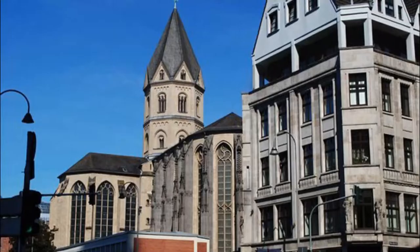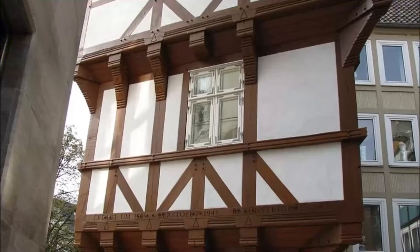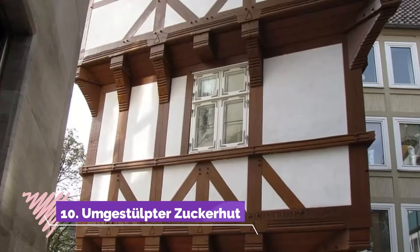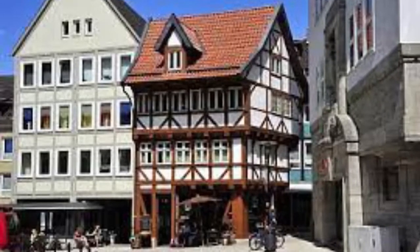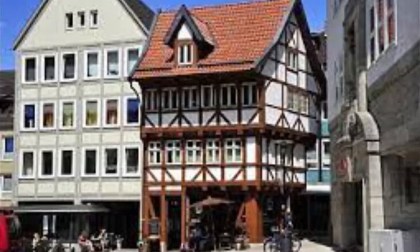10. In the northeast corner of Andreasplatz, across from the church, is another adorable half-timbered monument. Translating to 'inverted sugarloaf,' this top-heavy house with exaggerated eaves was first raised in the medieval period.